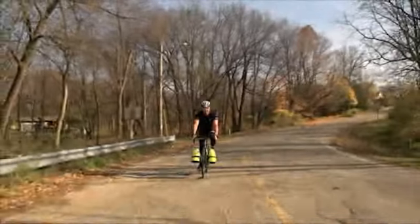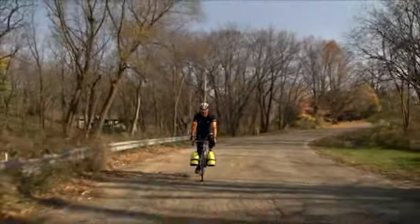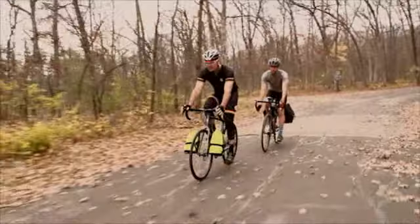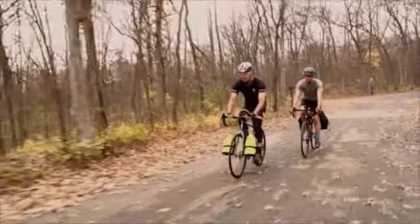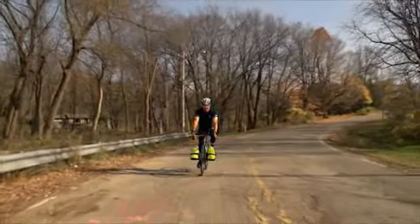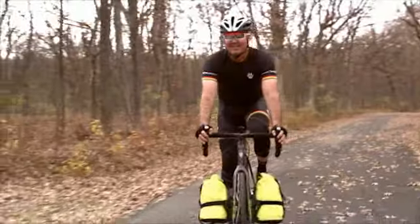If you chase speed wherever you go, even when you're seeing the sights, the 720 is the perfect bike for your style of adventure. With the 720, you can ride as far as your credit card will carry you — bring only what you need and cover the distance in record time with this fast, ultra-lightweight tour.